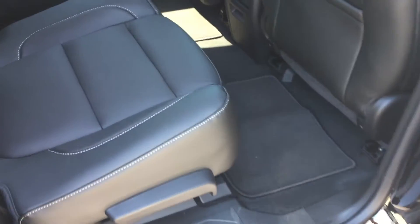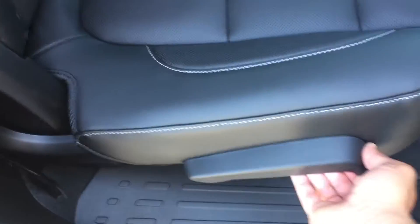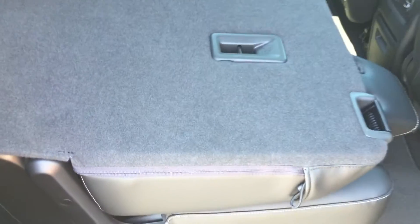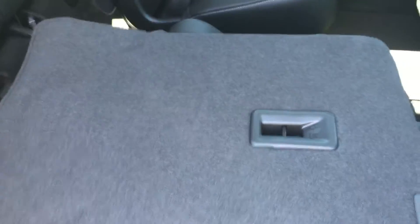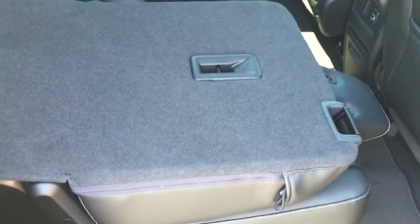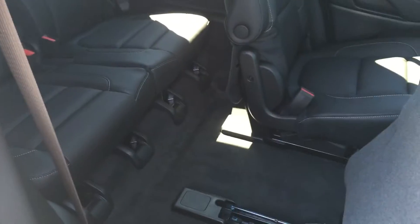Before taking a seat in the second and third rows, there are a few cool levers here. If you pull up on this one, the seat will fold down flat — so with both the third and second row seats folded down, there is tons of room to store anything. There's also another lever: if you pull this up, the seat folds forward so you can slide it all the way forward and anyone getting into the third row can do so with ease.